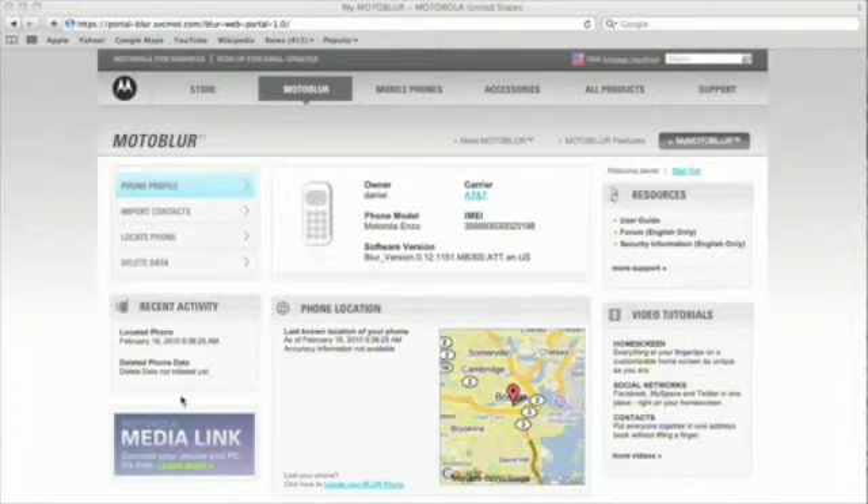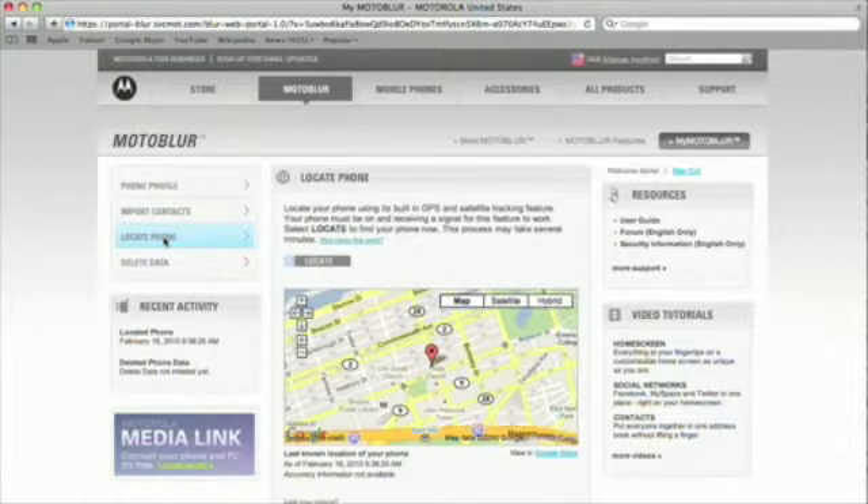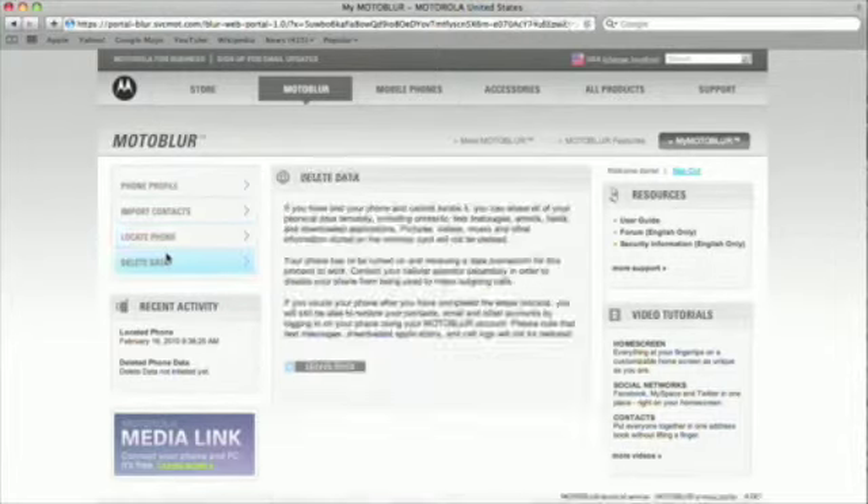A couple of great Moto Blur features take place online with your My Moto Blur profile. The first is that you can use GPS to locate your device — so if you get to work, you don't have your phone and you think it's at home, you can find out for sure. You can also go online and remotely wipe the device if you need to.